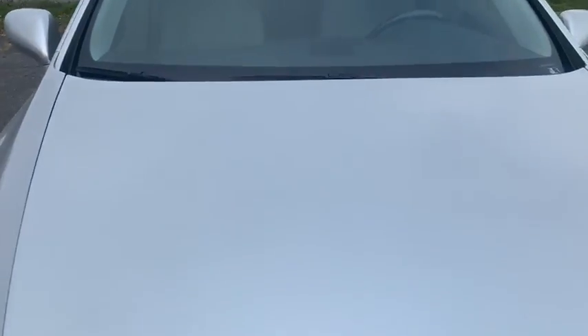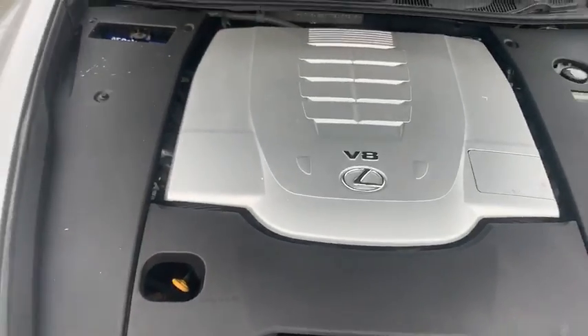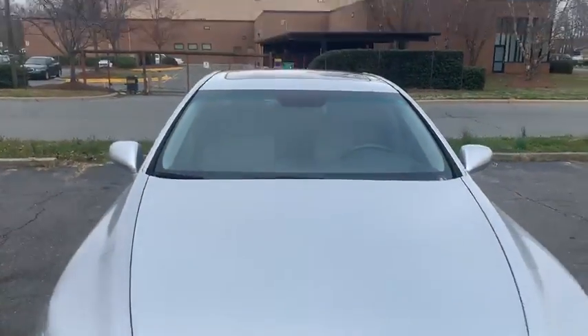Soft-close doors. This car has a heated steering wheel. Very clean under the hood, as you can see. Paint is flawless.